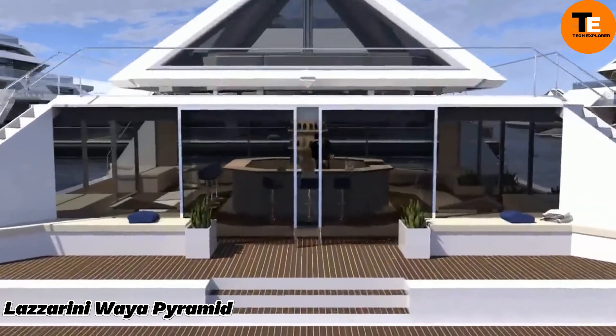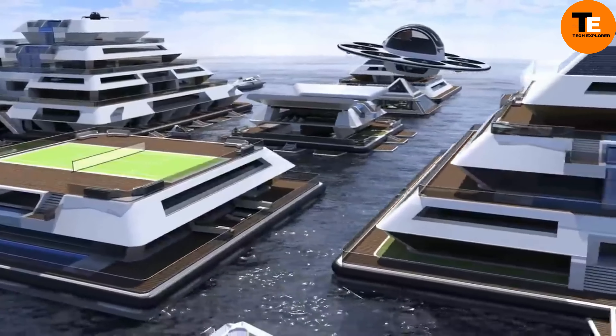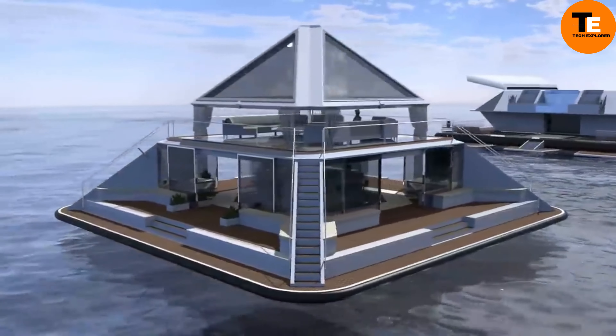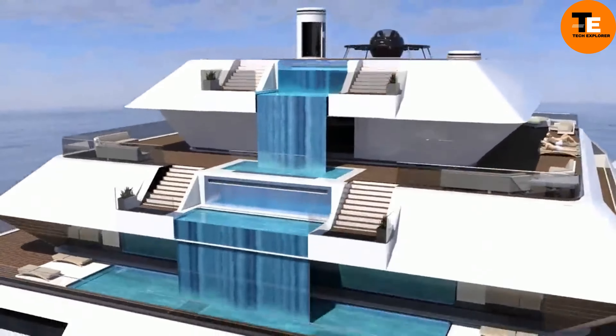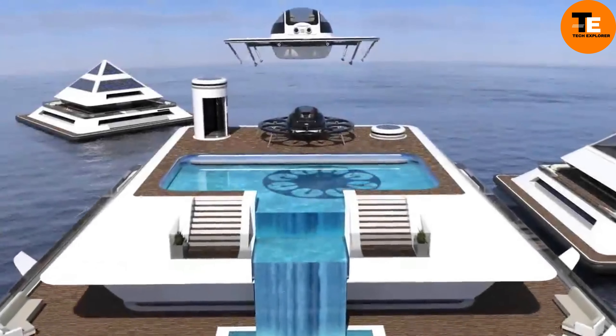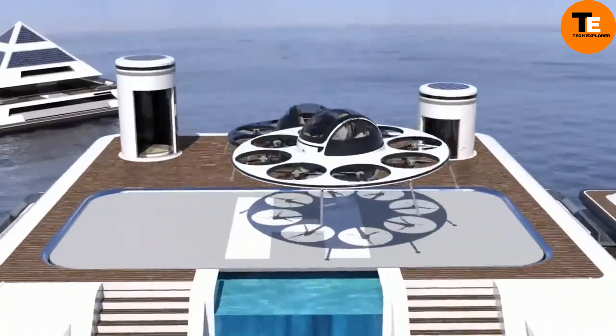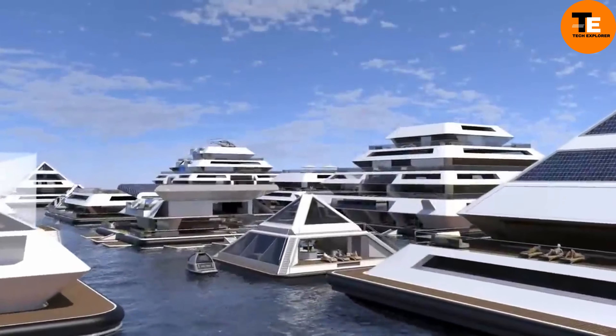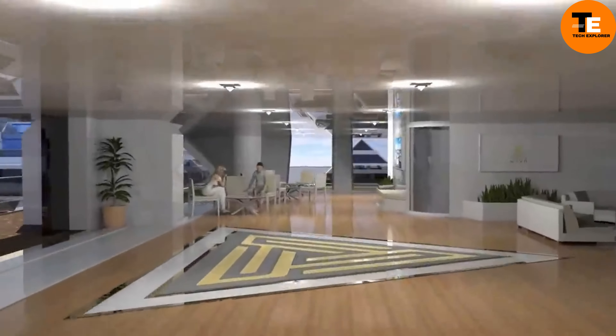The Lazarini Pyramid is an innovative design that draws inspiration from both Mayan and Japanese temples. Created by Pier Paulo Lazarini, this floating pyramid city is an ambitious project aimed at creating a self-sustaining habitat. Each pyramid rises 30 meters above sea level, supported by a massive 3,000 meter floating base.